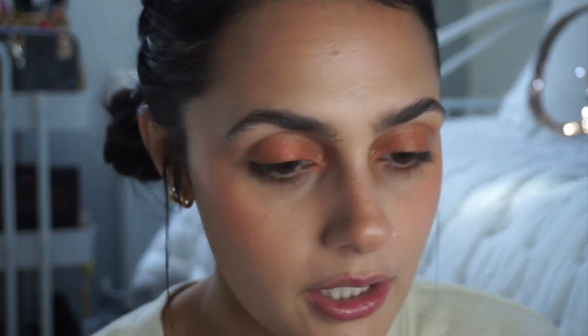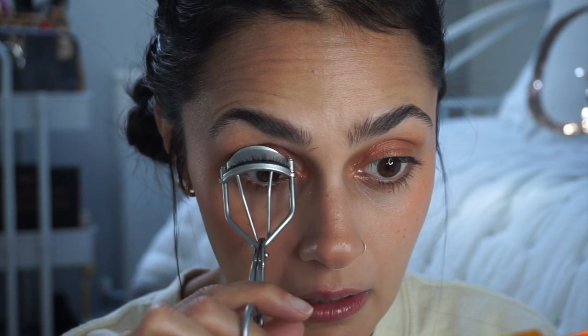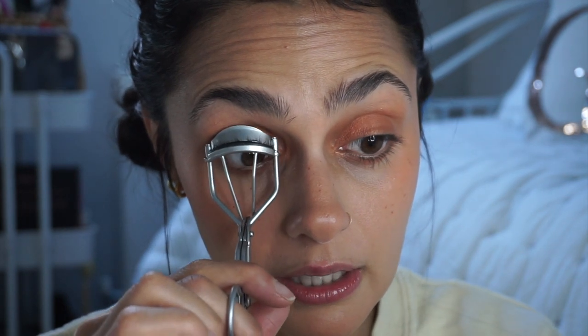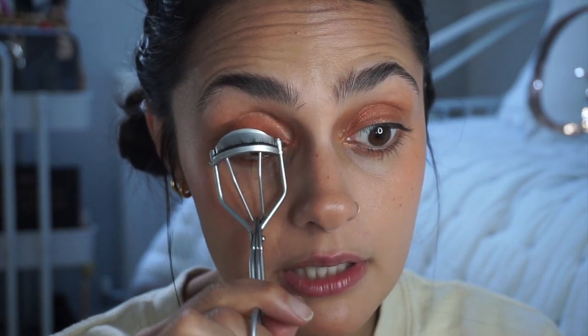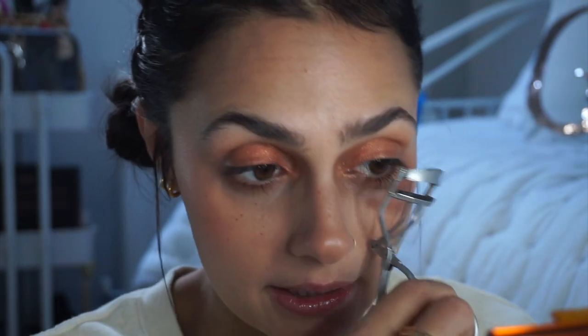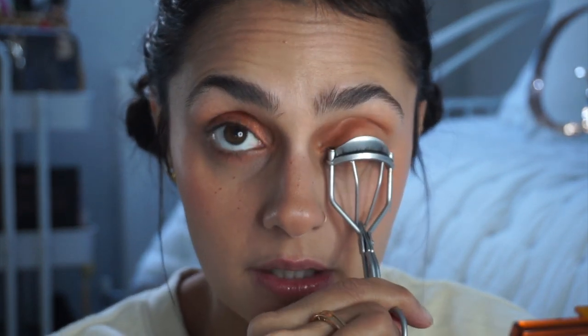Now I'm going to curl my lashes and try to put some mascara on. The problem is I had my lashes lifted in August and they didn't set right, so I had to get them done again, which kind of damaged my lashes quite badly. I'm not sure what this mascara is going to look like. I'm going in with this Too Faced Better Than Sex mascara — I've never actually used this one, but I thought I'd give it a try. I've been decluttering my makeup and I haven't worn mascara in ages — I think since before I was pregnant.